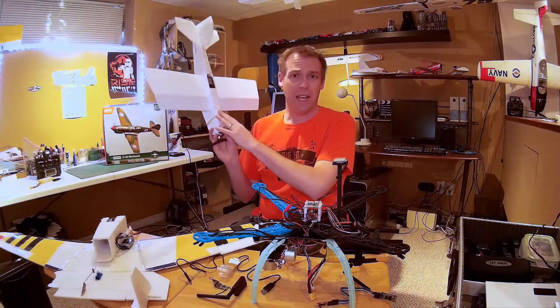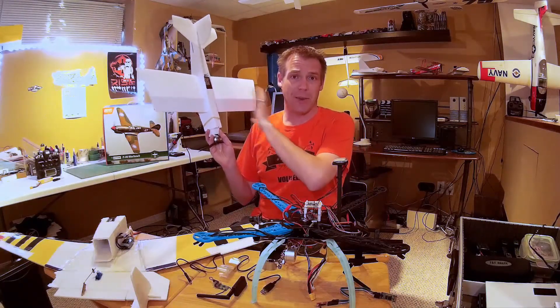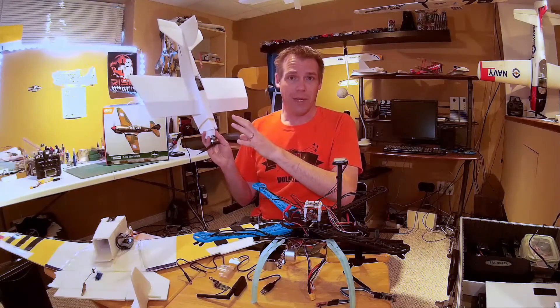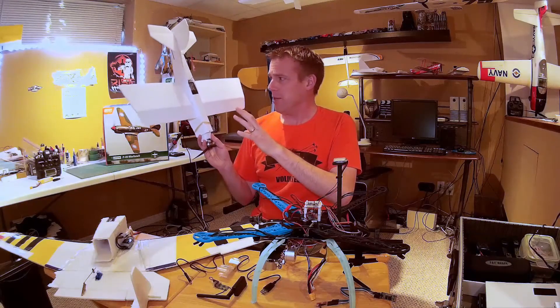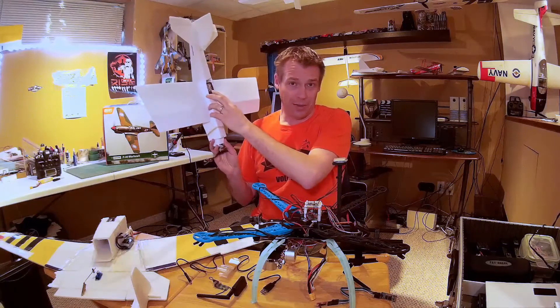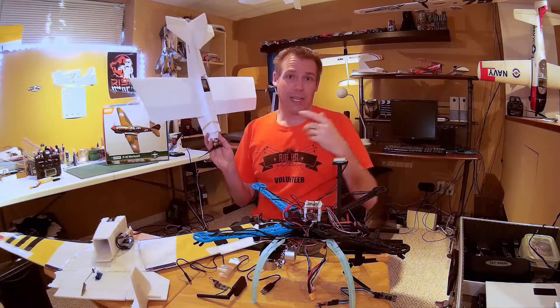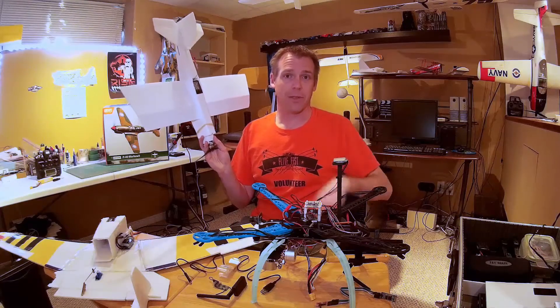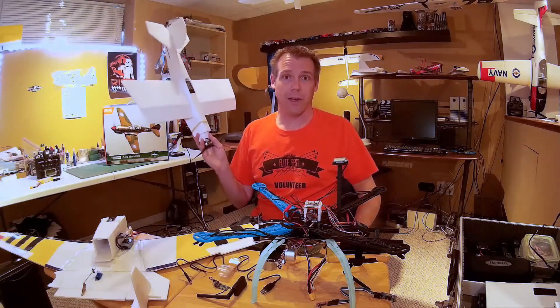So I'm going to take the guts out of my FT Scout, pass that to my dad as a backup plane, and go ahead and build up the FT Mini Trainers — the tiny trainers — and put a 9X receiver into it. It's a big receiver, but then I can strap my two 9X radios together, do the buddy box thing, and James is going to be all taken care of. We'll have a lot of fun flying those.